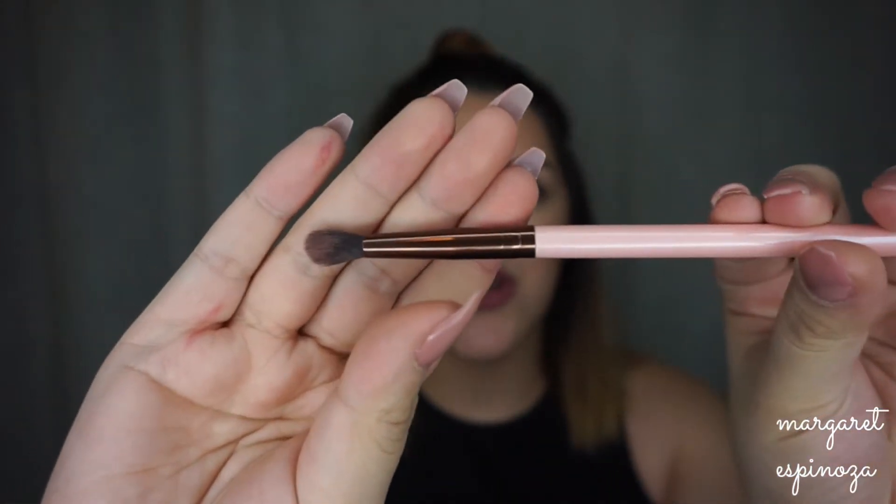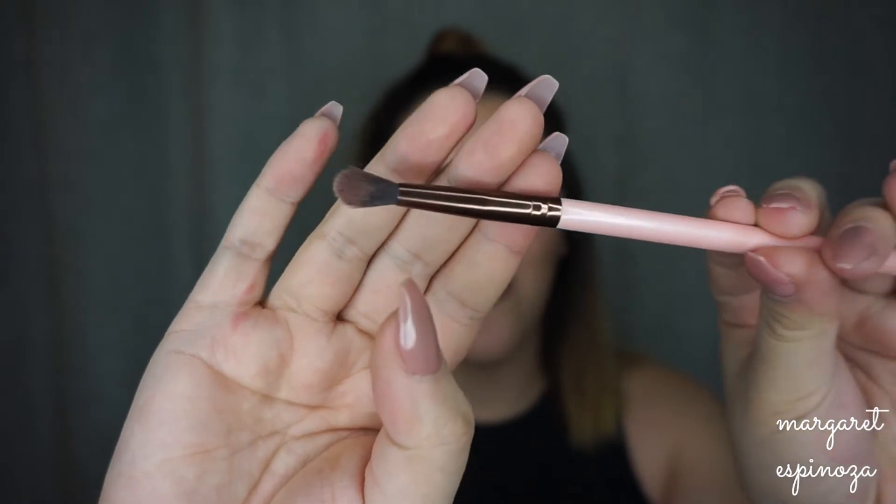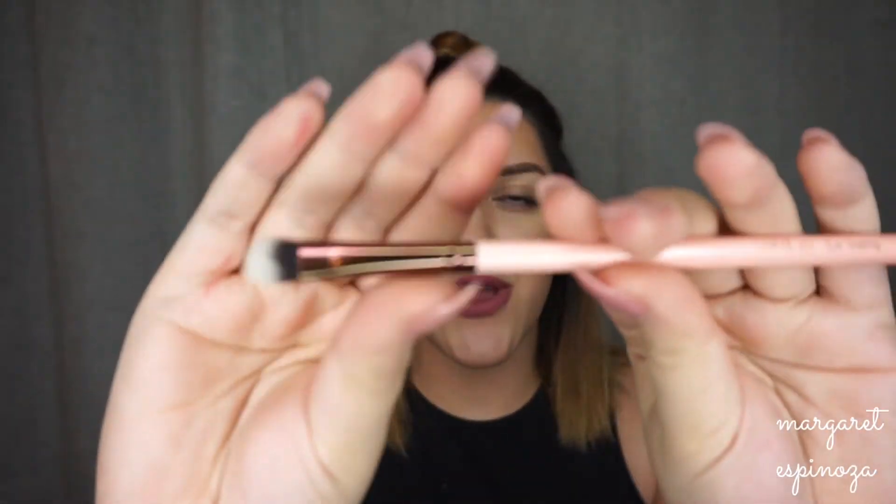Next is the Luxie Small Tapered Blending Brush — similar to the 229 but more focused on blending. After I apply eye products with the other brush, I'll use this one to blend everything upward into the crease and blend out whatever's in the inner corner.